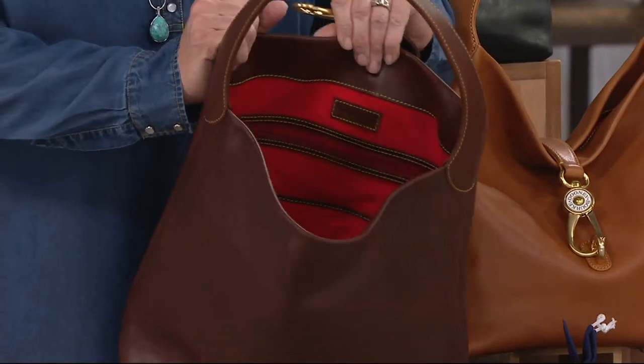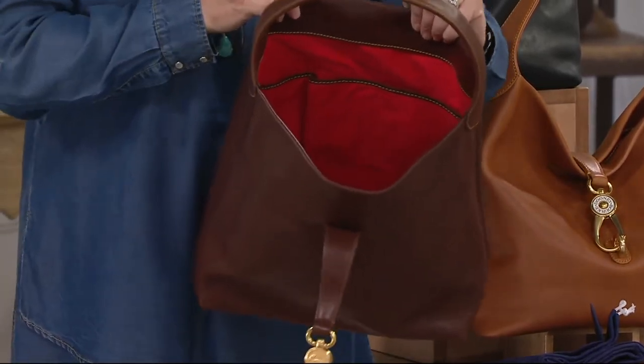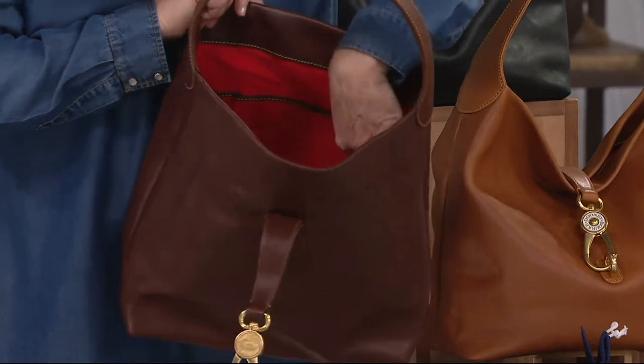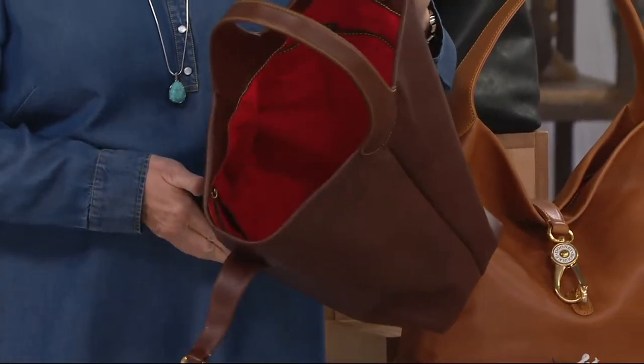There's a big zip pocket and slip pocket on the back. This is one of the few that we do three separate slip pockets. For me — sunglasses, readers, eyeglasses — I have a place for everything. Keeper right there so you have a nice easy access for your keys. And look at how much room is inside this bag.